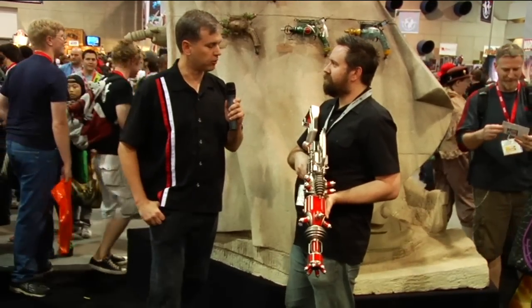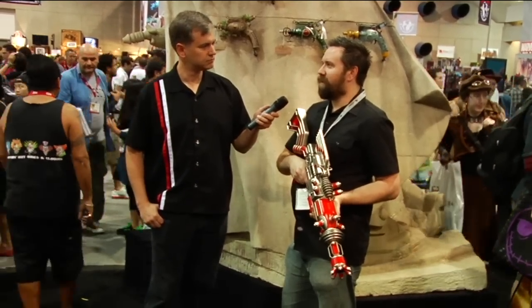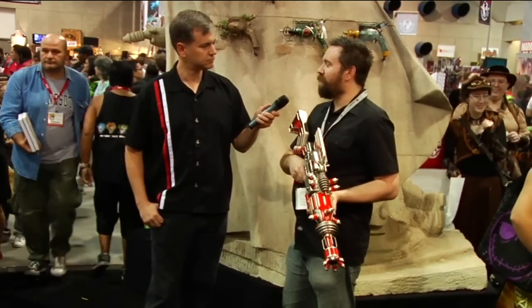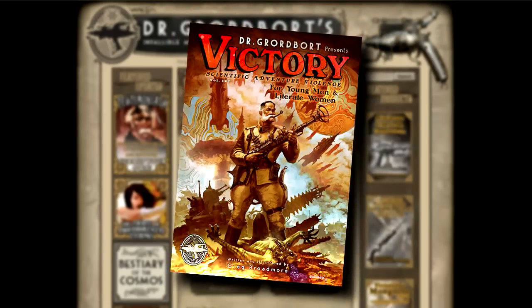If somebody wants to explore the world of Dr. Gordbort, where can they find it? The best place is WetaNZ.com. You can also search for my name, Greg Broadmoor, and find my blog and our website. There's also drgordbortz.com, if you can spell that.